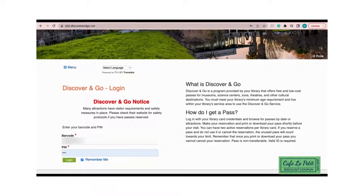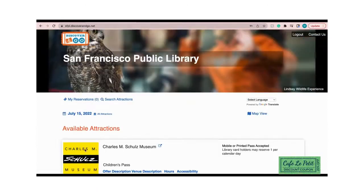When you get to this page, it will ask you for your library card information. After you input your barcode and pin according to your library card, you should be able to log in to your account.